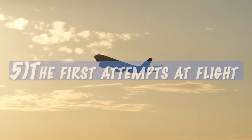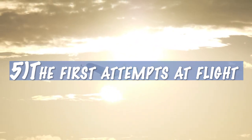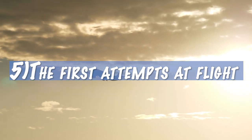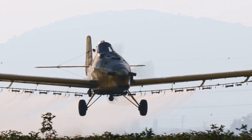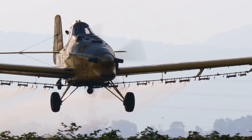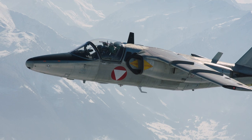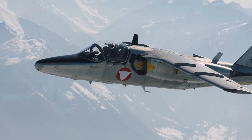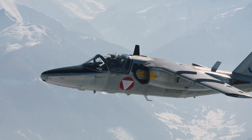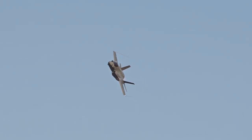5. The first attempts at flight began thousands of years ago when humans tried to imitate the flight of birds. But the modern form of airplanes was developed by the Wright brothers in the late 19th and early 20th centuries. During the World Wars, airplanes experienced a major development and became a decisive element in the outcome of the war. At first, airplanes were used for reconnaissance purposes, but later they were designed as fighter planes.